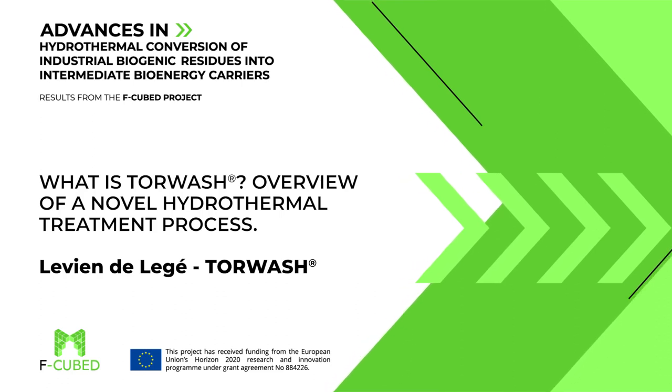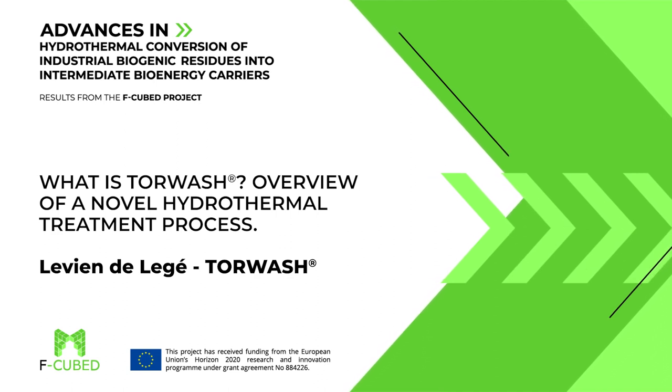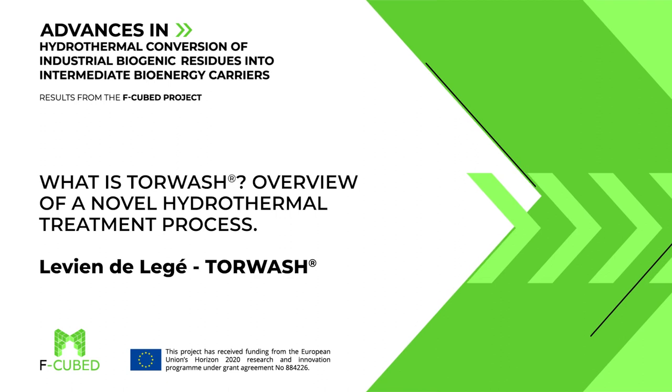Our next presentation is entitled 'What is TorWash? Overview of a Novel Hydrothermal Treatment Process,' presented by Levian de Leger. Levian has a master's degree in chemical engineering from Delft Technical University and in 2020 co-founded TorWash, a TNO spin-off company. Levian is currently working at TorWash to develop and commercialize the technology for the conversion of biogenic materials into energy carriers.